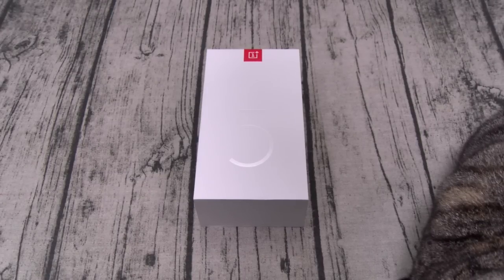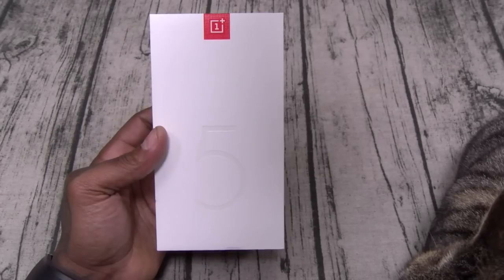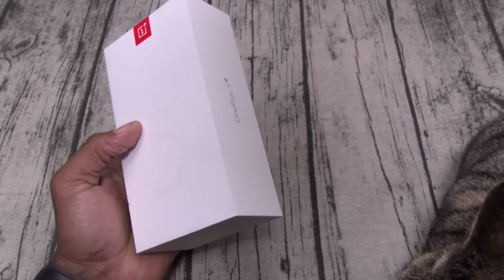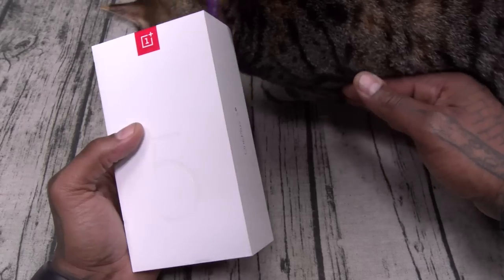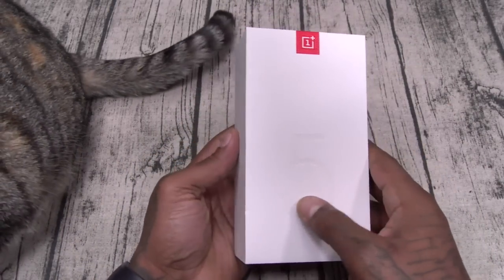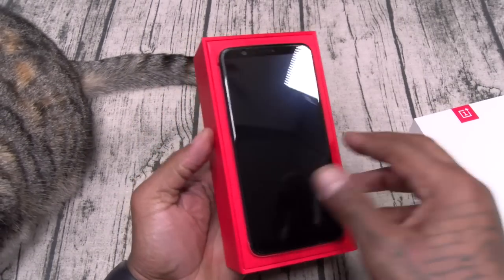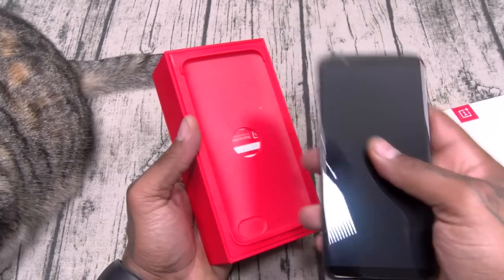Alright, let's pop this open and see what it looks like. Now one thing about OnePlus — they do have a great presentation. This is A1, very Apple-esque. Beautiful presentation, red and white theme. Inside the box, here's your device.